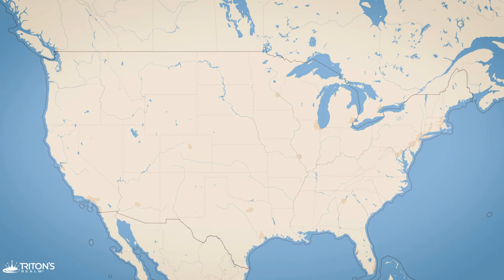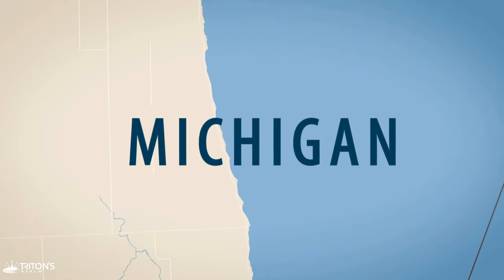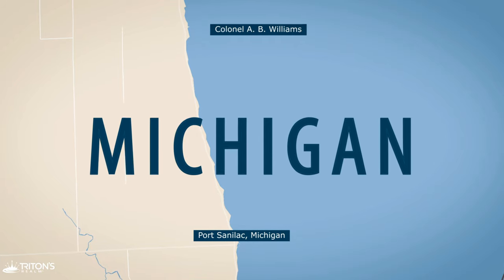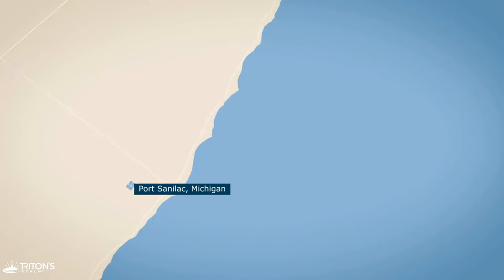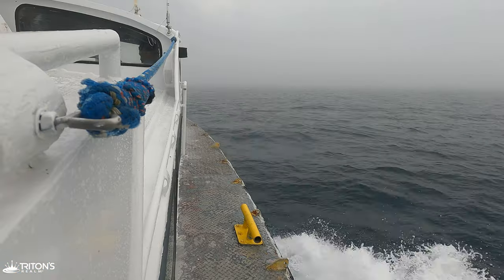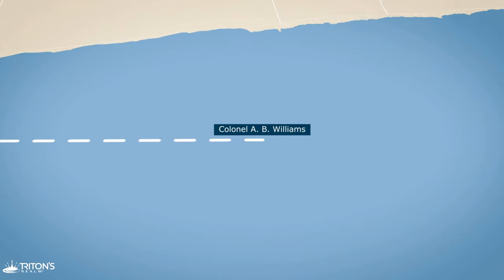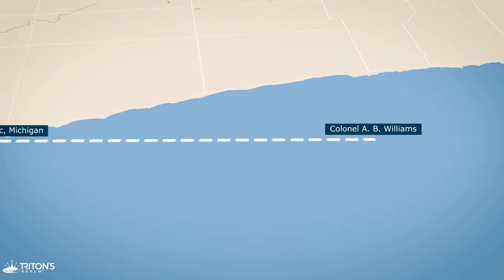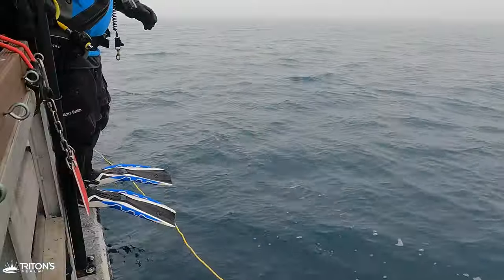We're headed out onto Lake Huron with Double Action Dive Charters and Anchor Base Scuba to dive the wreck of the Colonel A.B. Williams. Located in the Sanilac Shores Underwater Preserve, the A.B. Williams is the preserve's oldest wreck. The 163 square mile preserve runs along the western shore of Lake Huron and has over 15 shipwrecks within the recreational dive limits of 130 feet or 40 meters.